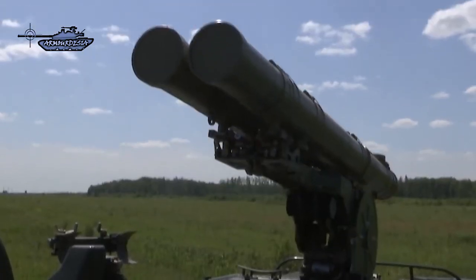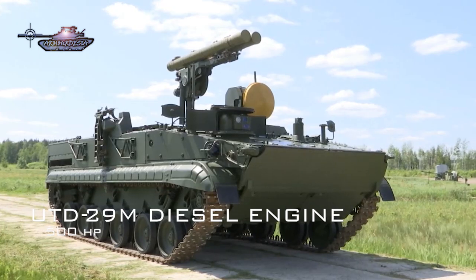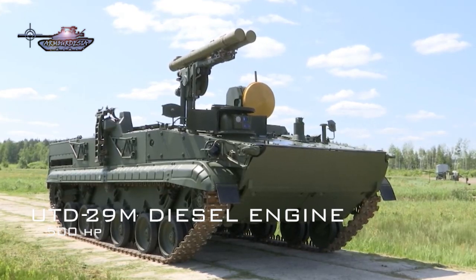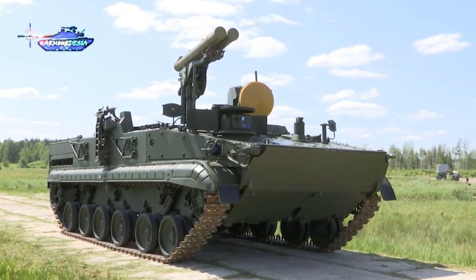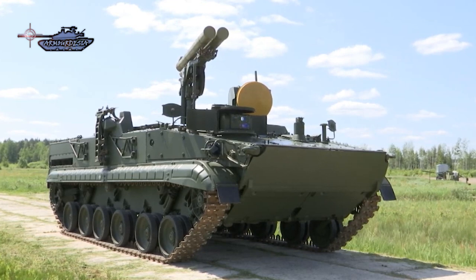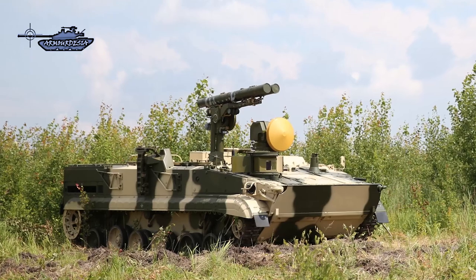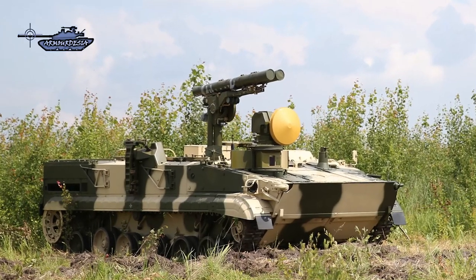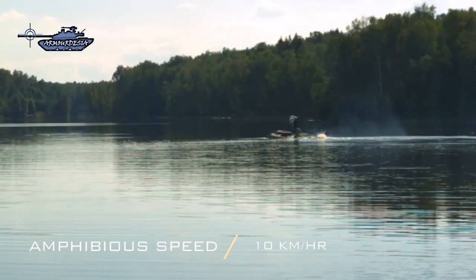The tracked BMP-3 chassis allows for good all-terrain mobility, with the engine located low down at the very rear of the hull. Chrysanthema-S is powered by a UTD-29M 10-cylinder four-stroke liquid-cooled diesel engine developing 500 horsepower, coupled to a hydro-mechanical transmission with four forward and two reverse gears. The vehicle retains the full amphibious capability of the standard BMP-3, propelled in water at 10 kilometers per hour by two water jets mounted at the rear of the hull.